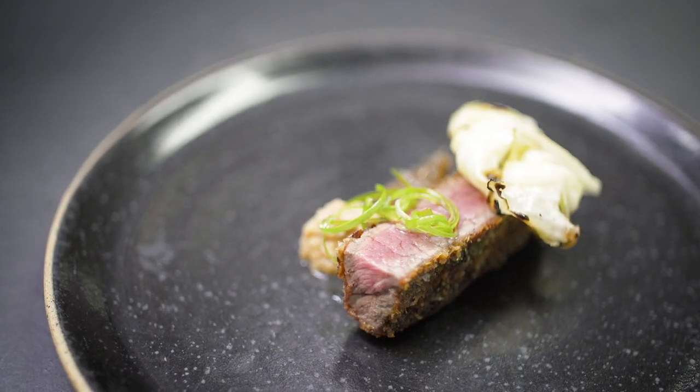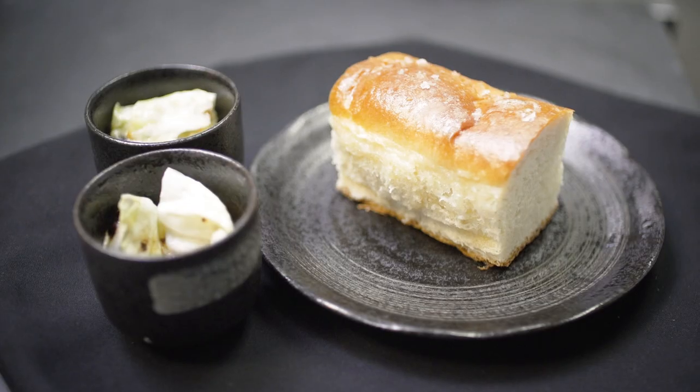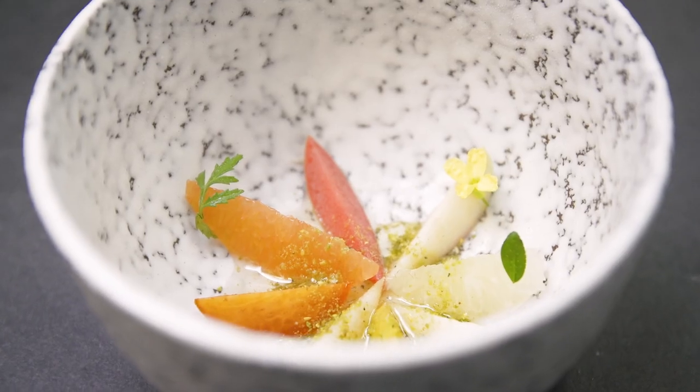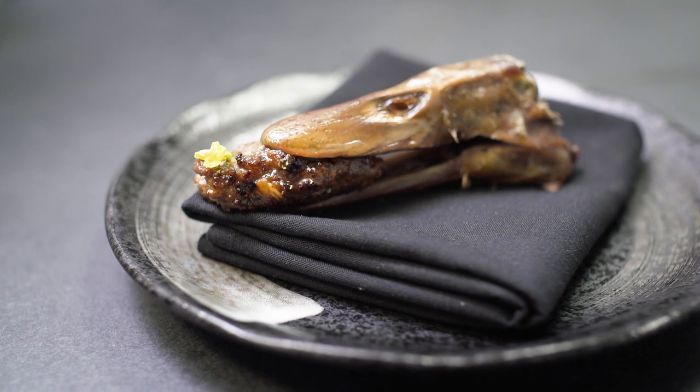Tonight's menu was all about pushing the limit as far as Japanese flavor profiles and using ingredients that you don't typically see in most restaurants, like duck heads.